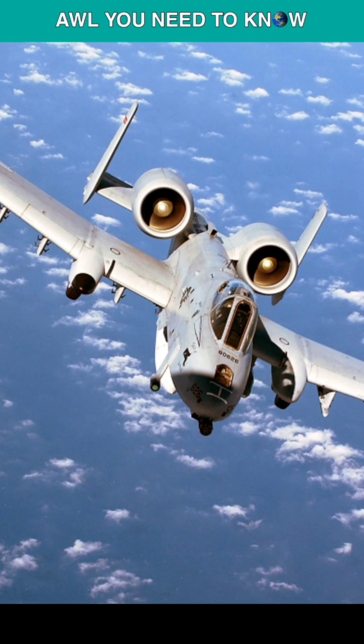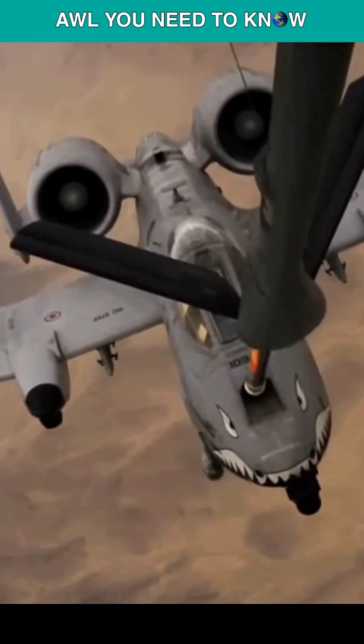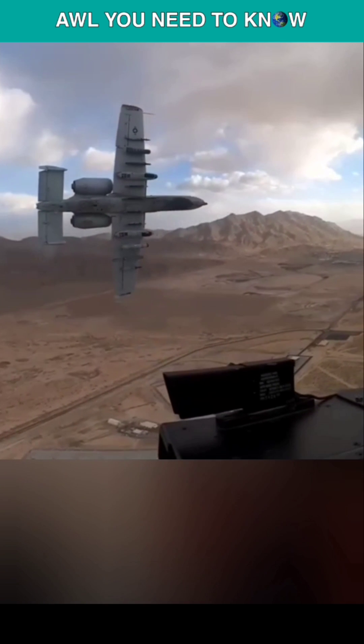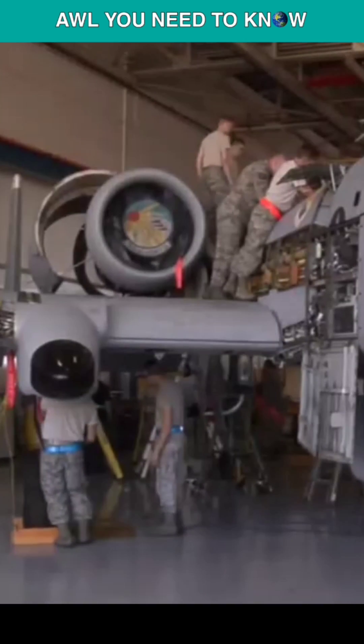Unlike the A-10, a stealth version is likely to keep the engines mounted high and make sure they aren't visible. To avoid detection by radar, they must be flush against a fuselage and have an intake that hides the engine blades.